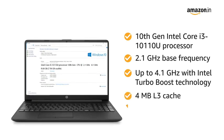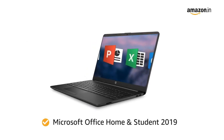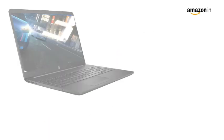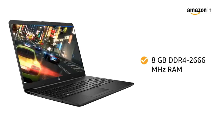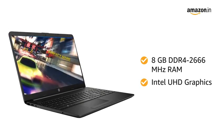It features a 4MB L3 cache and 2 cores. Microsoft Office Home and Student 2019 is included. The 8GB DDR4-2666MHz RAM with Intel UHD graphics ensures smooth performance.